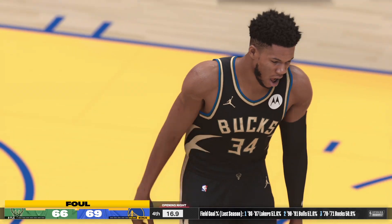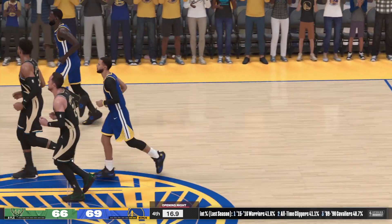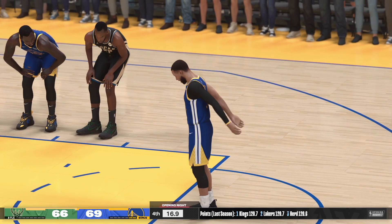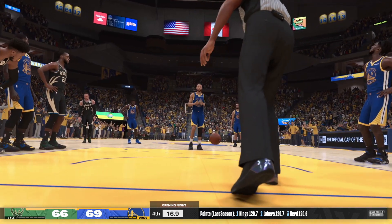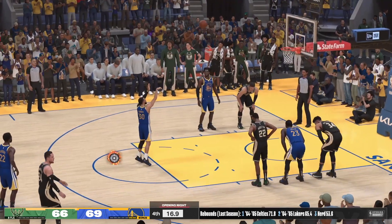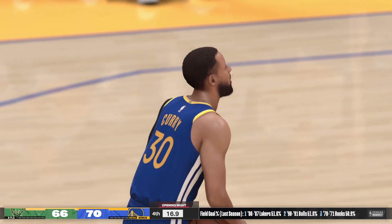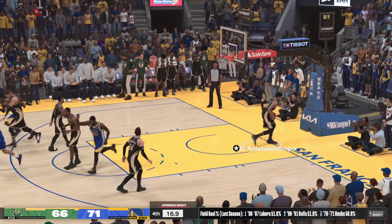I'm sure they would have preferred to avoid the foul, but they didn't really have another option. They did a nice job getting it in his hands — making sure he was the guy who'd go to the line. He gets the first — that gives him a four-point cushion. The greatest shooter ever? Yes, I said it — Steph Curry. A great option at the line here. He hits both free throws — it's a five-point game.